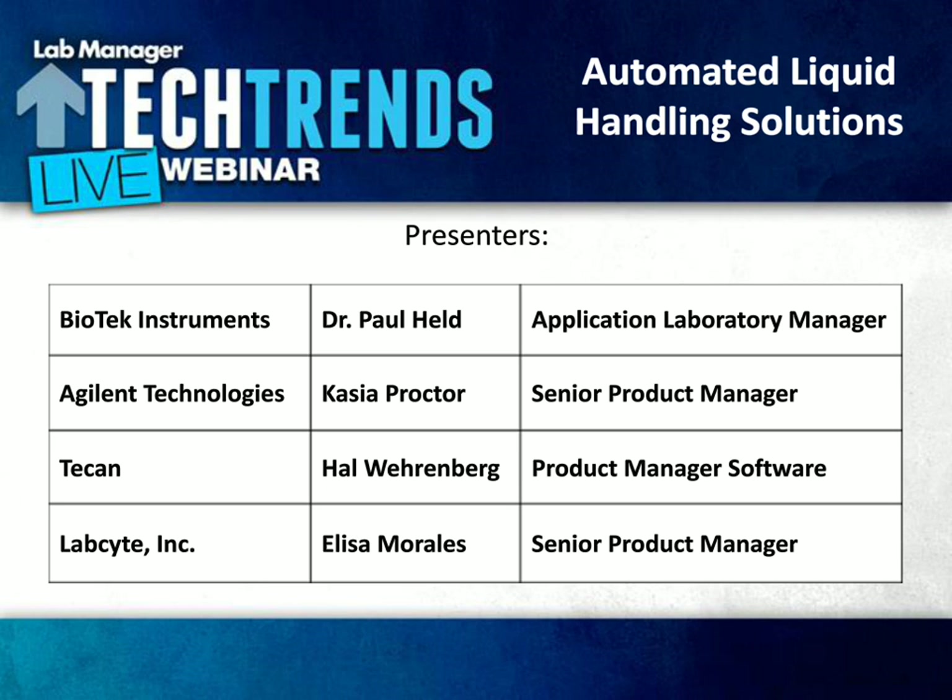With that, let me introduce our first speaker. Dr. Paul Held joined Biotech in 1993 as a research scientist and is currently the Application Laboratory Manager. He holds a Bachelor of Science degree in Pharmacology from Albany College of Pharmacy and also holds a Master's of Science degree in Pathology and Molecular Biology and a Ph.D. in Molecular Biology from the Albany Medical College. Thank you for joining us today, Paul. Thank you very much, Trevor, for the introduction. I'd like to thank everyone for attending the webinar.